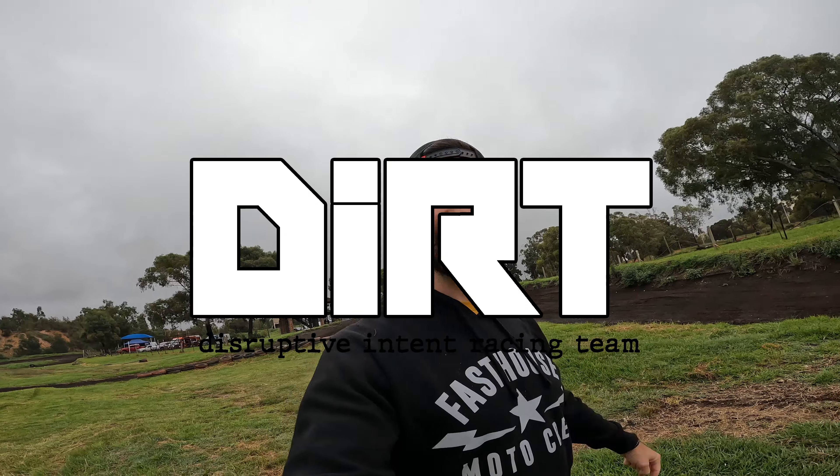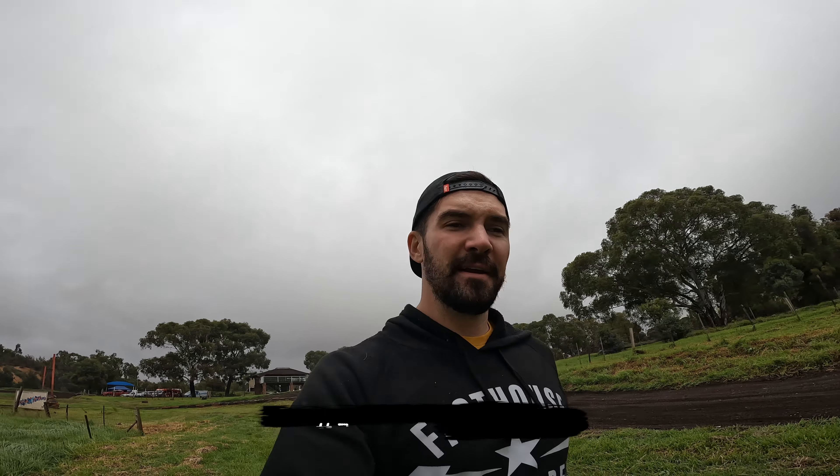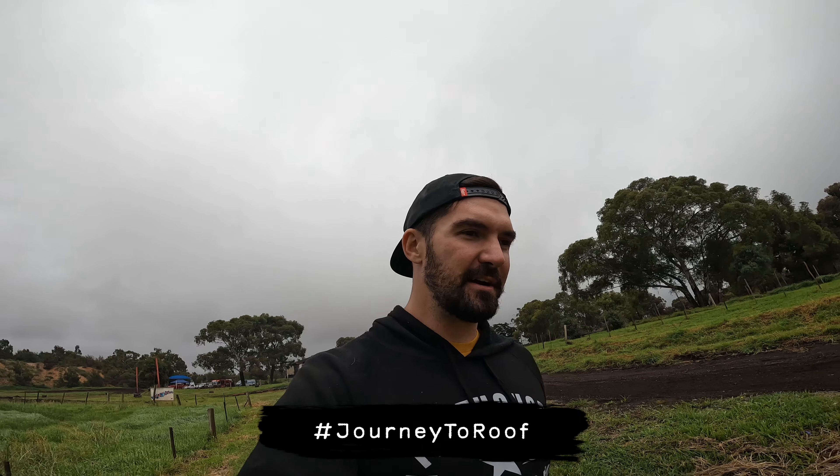If you guys have been following Disruptive Intent Media on social media, you would have seen we finally started our race team. This is called DIRT — Disruptive Intent Racing Team. That's also why I'm out here with Logan testing, getting his skills up on the YZ, because him and Philip are both prepping to go to Roof of Africa. The boys are in the mood for some hard enduro, so we've dedicated 2022 as the season they go and compete in the Roof of Africa. This is all going to be part of the vlog series of getting them ready for Roof.